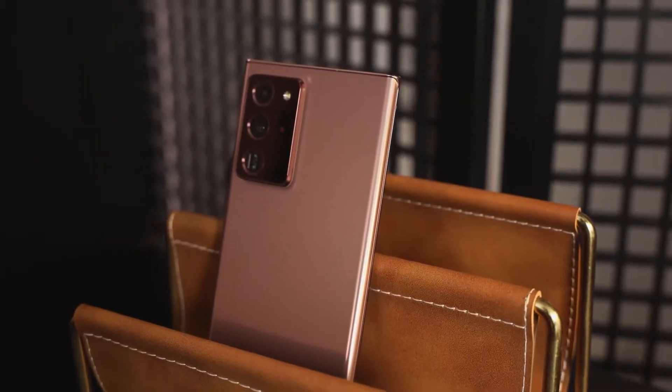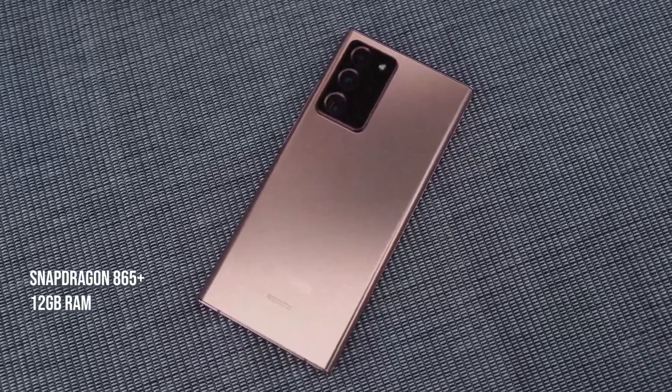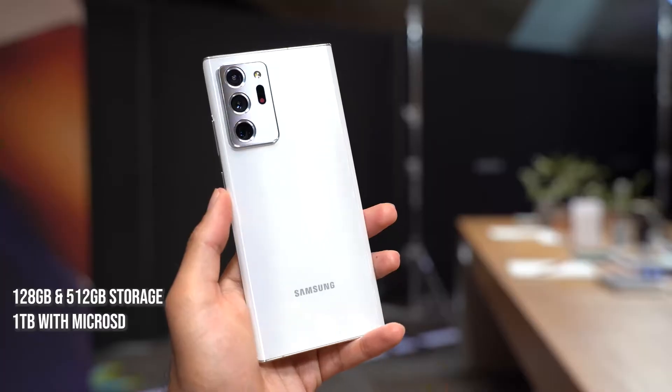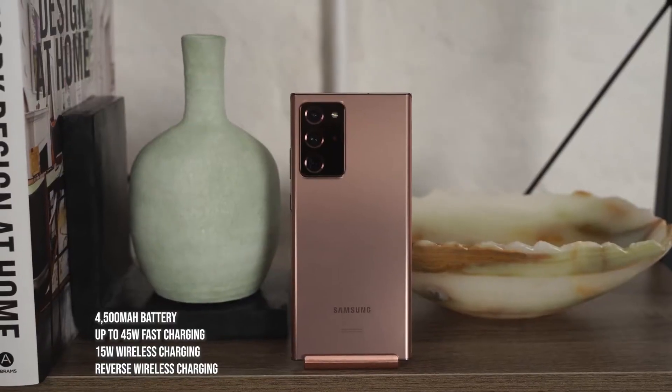Now we know the Note 20 Ultra packs a ton of features: the Snapdragon 865 Plus processor, the best Android processor on the market, 12 gigabytes of RAM, storage of 128 or 512 gigabytes, and of course a terabyte with micro SD expansion. This is also coupled to a 4500 milliamp battery, but it's not those features I want to focus on.